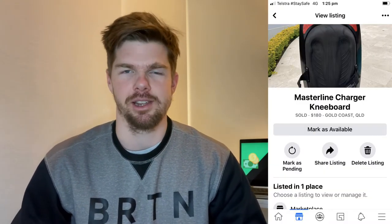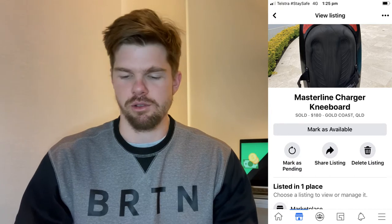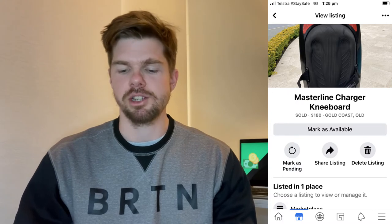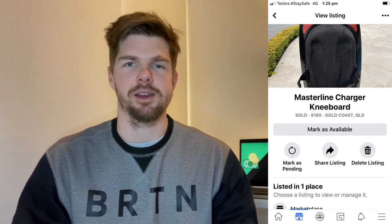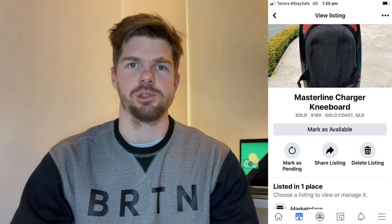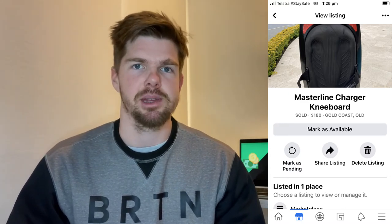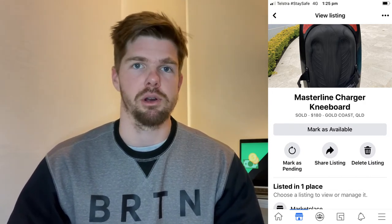The first item is a Masterline Charger Knee Board. It suits the Gold Coast pretty well — everyone's out on the water — and as soon as I spied this one I thought it was probably undervalued. I messaged pretty much immediately after it got posted on Facebook Marketplace. It was posted for $90 and I thought that was definitely undervalued even before I checked the price. Upon searching online, I realised it was worth about $280. Masterline is a really good knee board brand, and water sports certainly suit the area I'm living in.